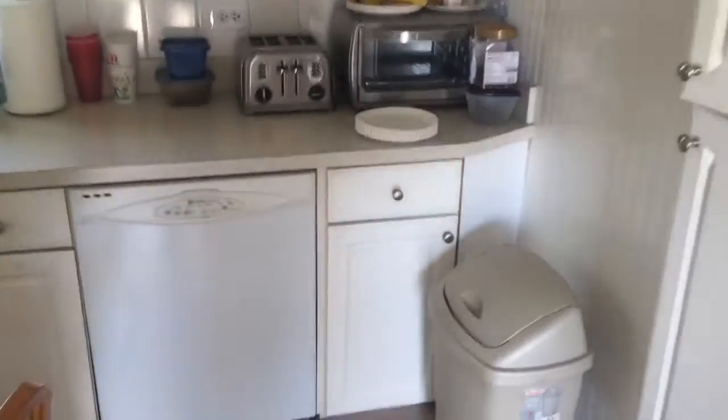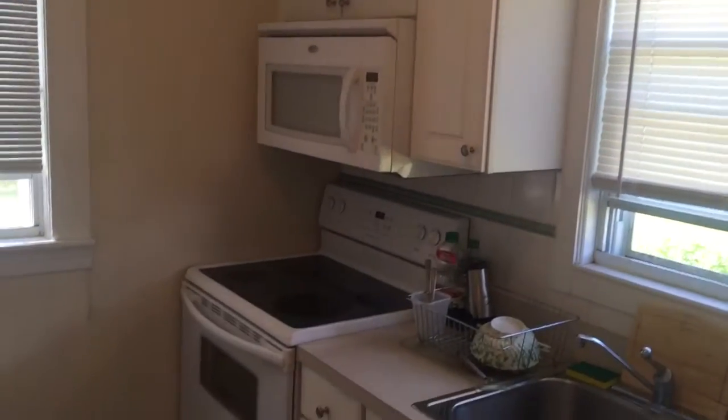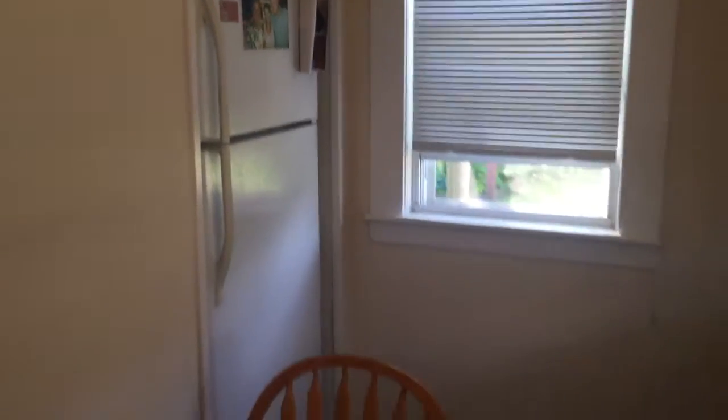This is the kitchen. You do have a dishwasher, ample cabinet space, a built-in microwave, and an electric range. Also a garbage disposal, and the fridge is right there. So this is the kitchen area, and then this is the separate dining area.